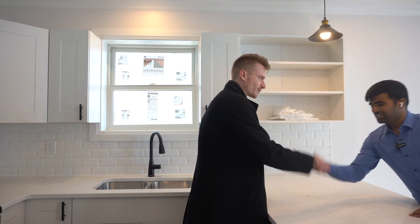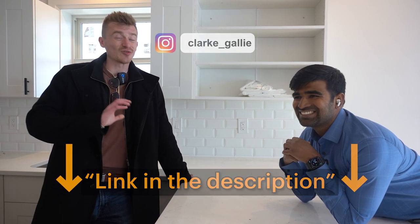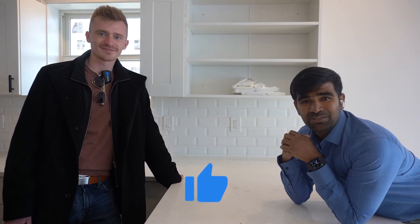Thank you so much Clark, appreciate you having us on board. This property might go onto the market pretty soon, so if you'd like to get a tour before it hits the market, give Clark a call. If anyone is interested in ADUs, you can reach out to NC Capital — they have Instagram and YouTube where they post almost daily following their builds. Give them a follow and take a look. Thanks guys, we'll catch you on the next video.